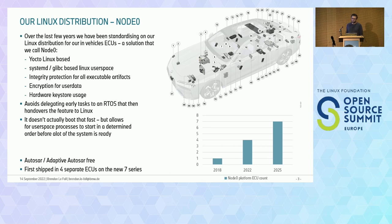Node 0 is Yocto Linux-based, uses systemd and glibc — nothing extraordinary. One of the big things we're doing is integrity protection for basically every executable we run, and obviously using hardware mechanisms for security and hardware key stores. One of our main goals is to avoid delegating early tasks to microcontrollers or to things that would require a handover to Linux, so we're really trying to run everything within one OS rather than having multiple systems to maintain.